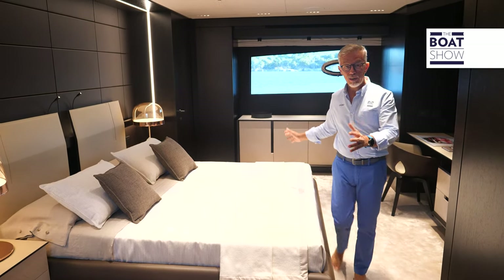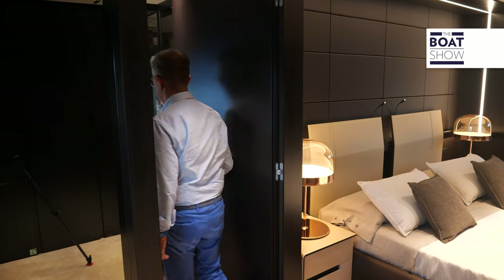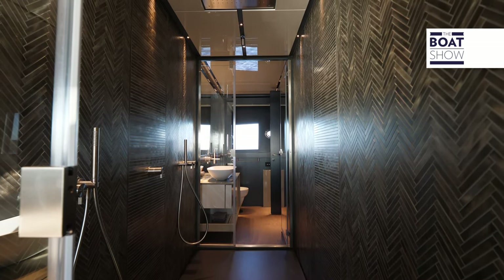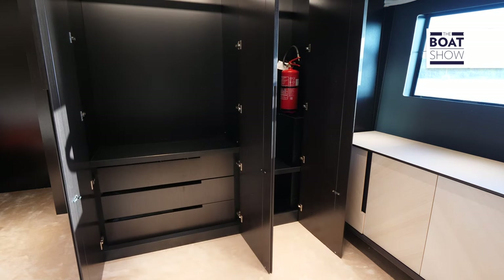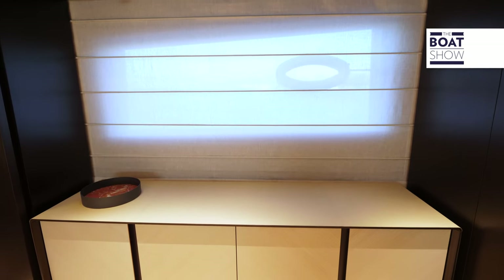This is the owner's apartment. Just think that it is seven meters wide, and the bathroom is just as wide. There is a lot of volume dedicated to the closet. Then there is a vanity, which is also used as a desk, with furniture on both sides.